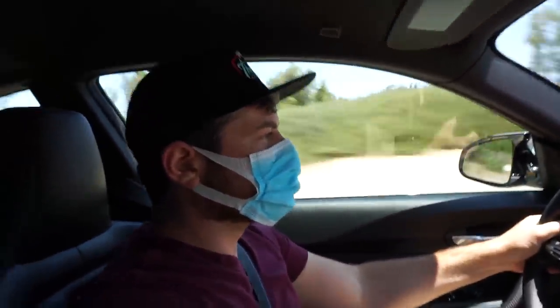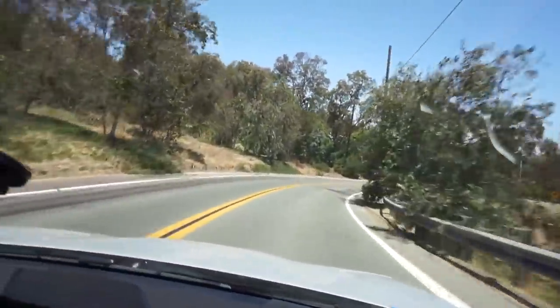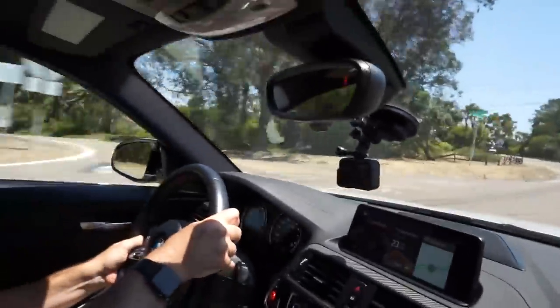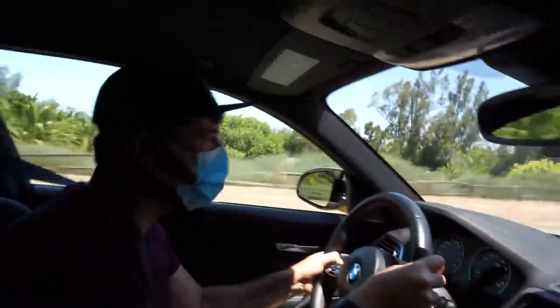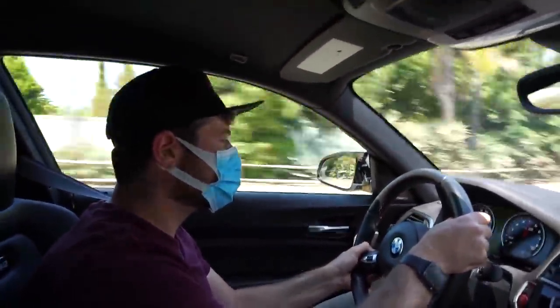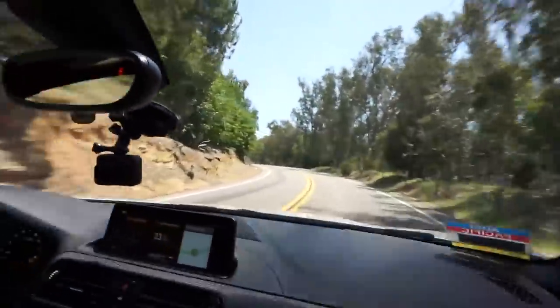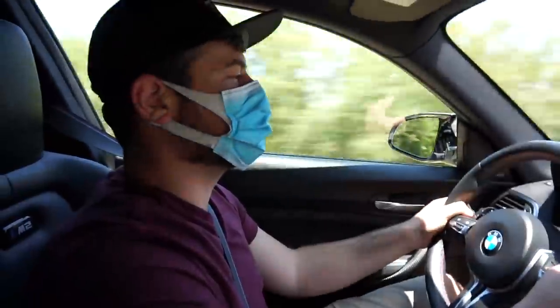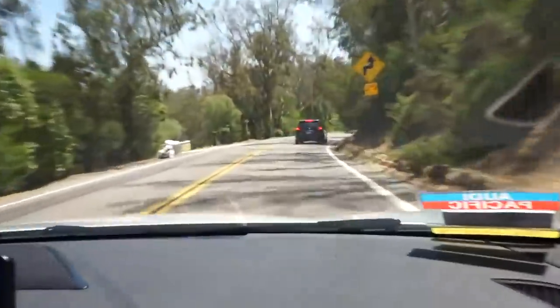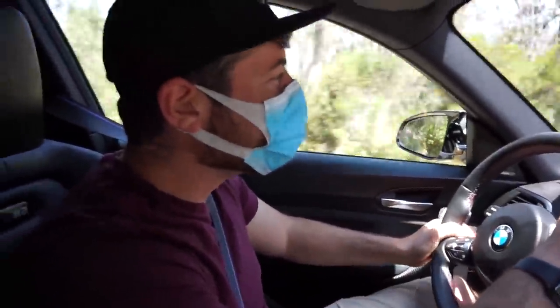Man, this thing gets up and goes! This car — I feel like we're in an Initial D scene. Oh my god, this thing is so capable. I'm going like 50 here but the grip is unbelievable. Of course we've got a minivan in front of us — it was crispy though.